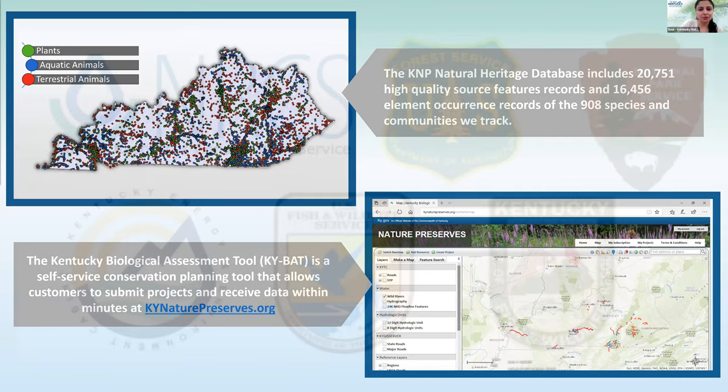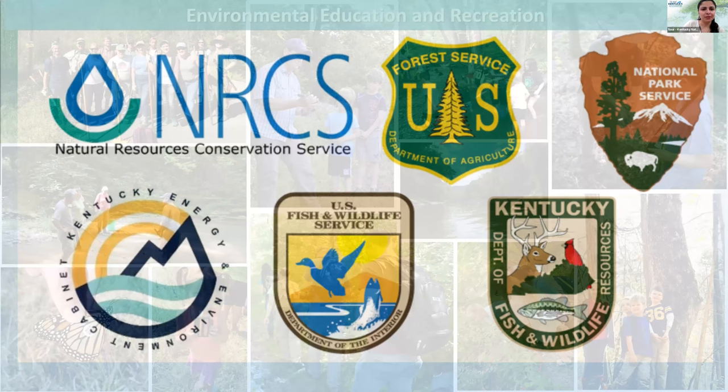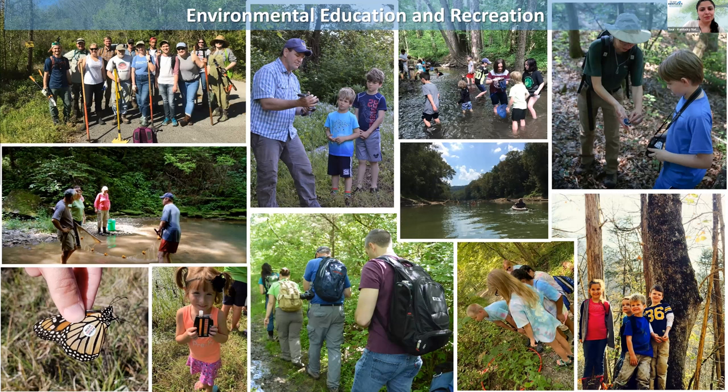We also share the data with the public and environmental consultants through our Kentucky Biological Assessment Tool, shown here, where you can get a species report on a project-specific basis and become informed on potential impacts you might have with future projects. Anytime we can, we're trying to reach the public and communicate the value of Kentucky's natural areas through environmental education.